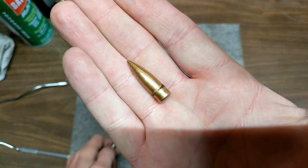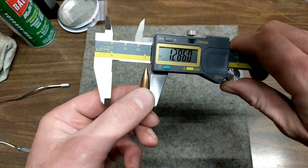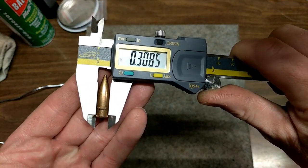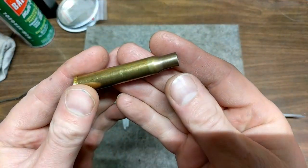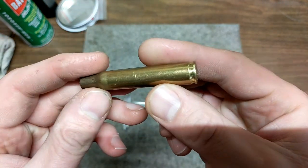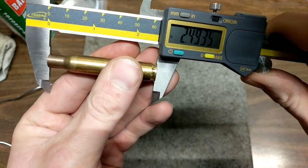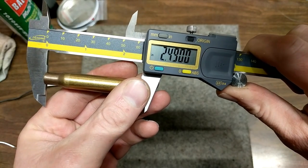This weighs 150 grains. The projectile diameter is 0.3085 inches. Now I've got the brass — you can see it has been annealed. The overall length of the brass is 2.49 inches.